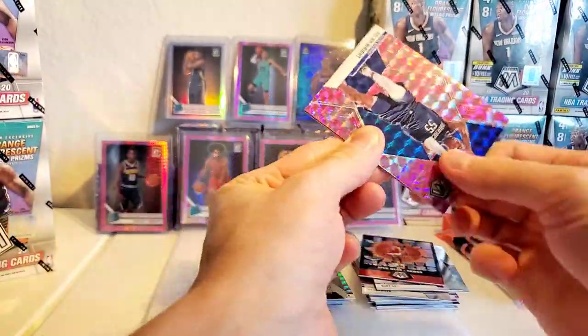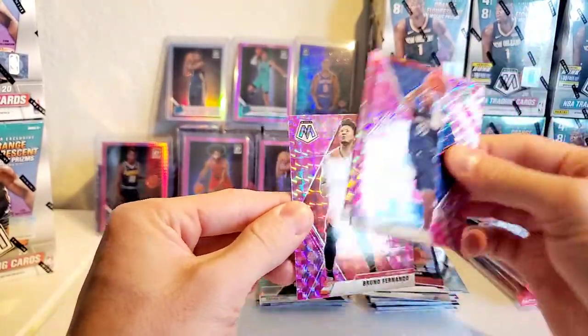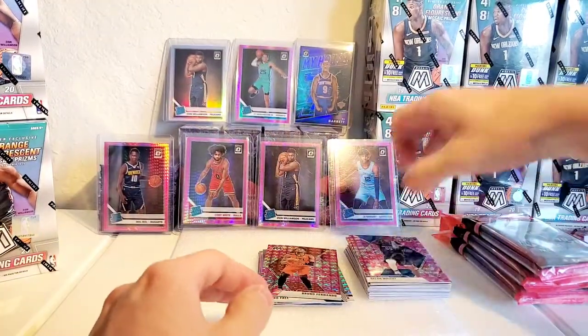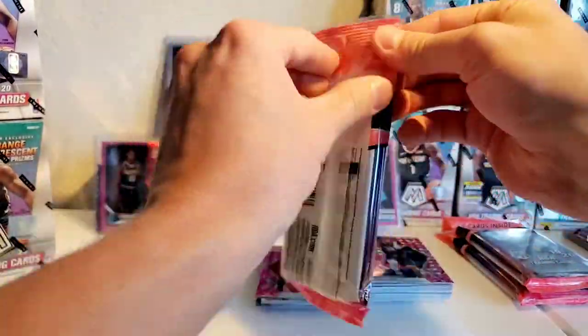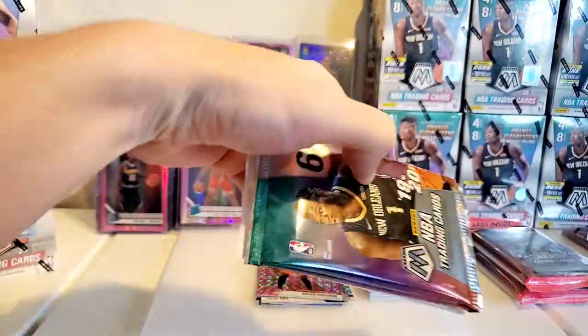Spud Webb and then a Taco Fall NBA debut. Pink cards, Delon Wright, and pink Bruno Fernando. Getting a lot of rookie hits here, just none of the rookies we really want, so hopefully our luck changes.